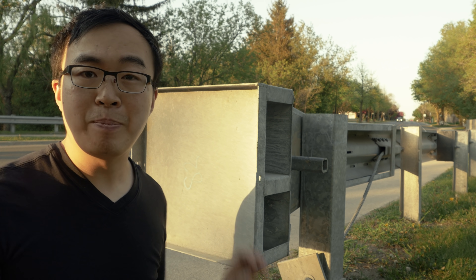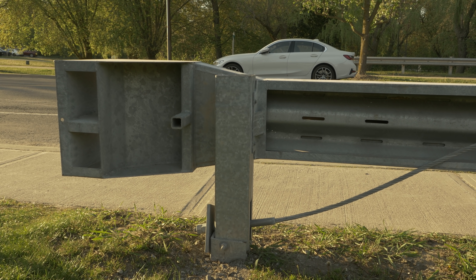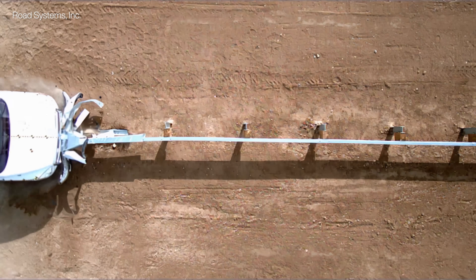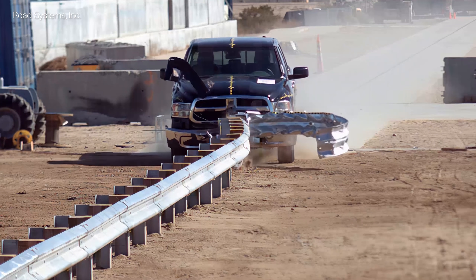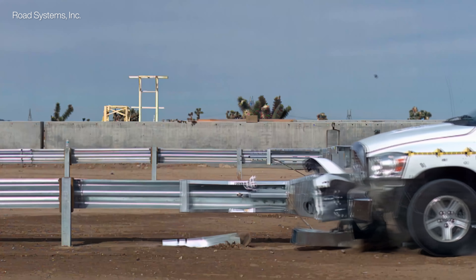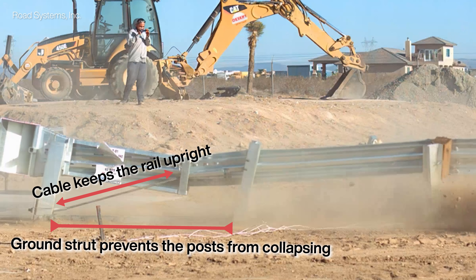Nowadays, we have energy-absorbing terminals that let people walk away from highway-speed crashes. For example, the MSKT — MASH Sequential Kinking Terminal System — costs around $3,000 US dollars. All terminals have to do two things: protect occupants that hit it head-on, and anchor the guardrail. The MSKT, when hit head-on, dissipates kinetic energy by crushing and kinking the rail while shooting it out the side. Its post and anchor are designed to break away safely as the head travels down the guardrail, slowing and controlling the vehicle. The cable and ground strut keep the post and rail from being pulled down, which is called anchoring.